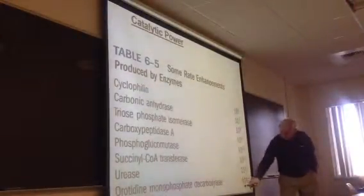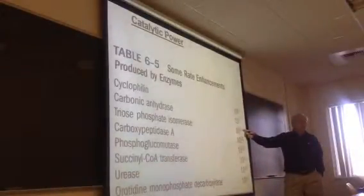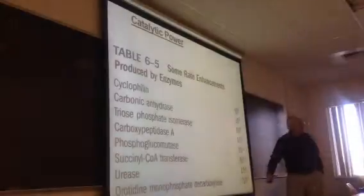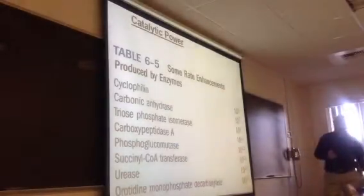One of these really record-setting ones, like this one down here — 10 to the 17th — that's a hundred million billion times faster than it would otherwise go. Just incredible rates of acceleration.